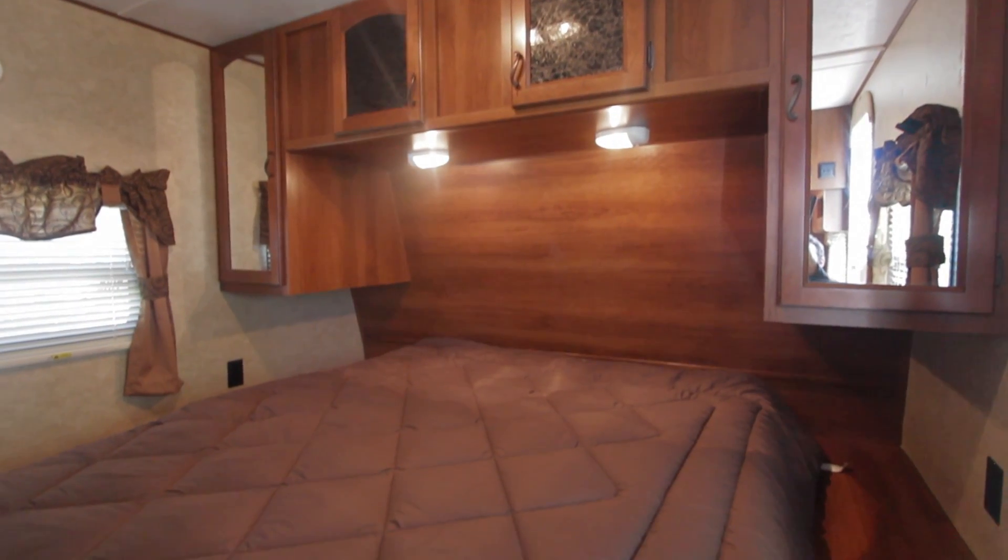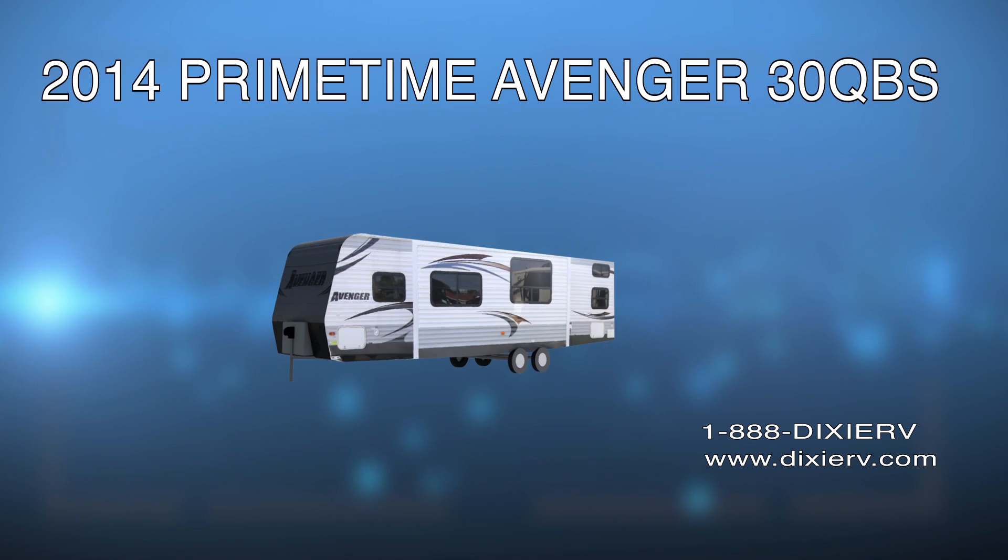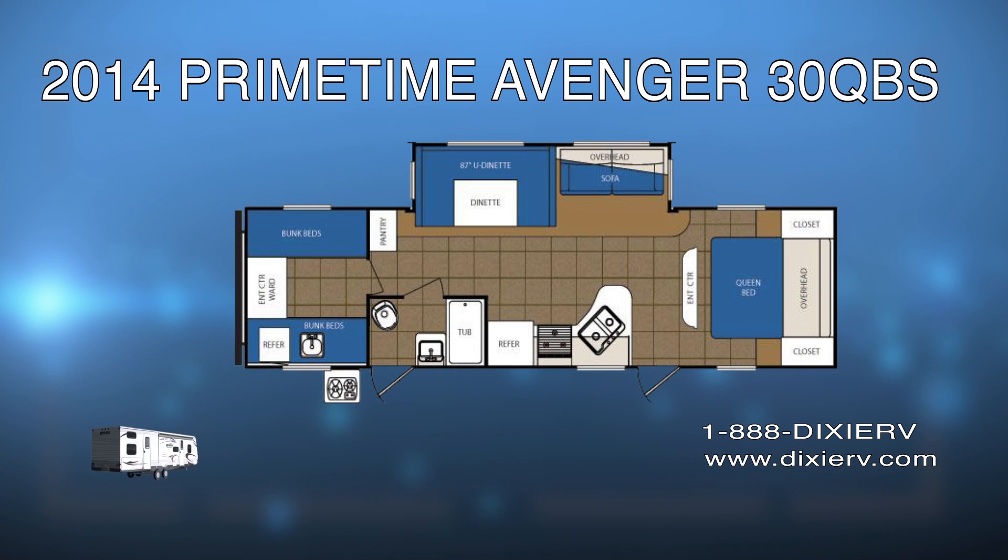This showcase only highlights a few of the 2014 Primetime Avenger 30QBS features. Please visit us at Dixie RV for your own personal tour of the unit. You can give us a call at 1-888-DIXIE-RV or visit us at www.dixierv.com.